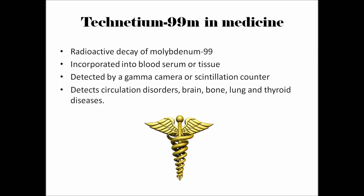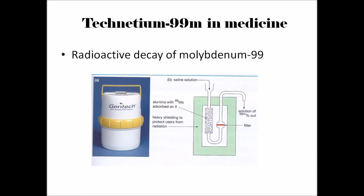Technetium-99m is formed by the radioactive decay of molybdenum-99, which is a fission product of uranium-235. As Technetium-99m has a half-life of 6 hours, it has to be produced at the hospital and not transported directly from nuclear reactors. That is why it is formed by the radioactive decay of molybdenum-99, which has a half-life of 66 hours.